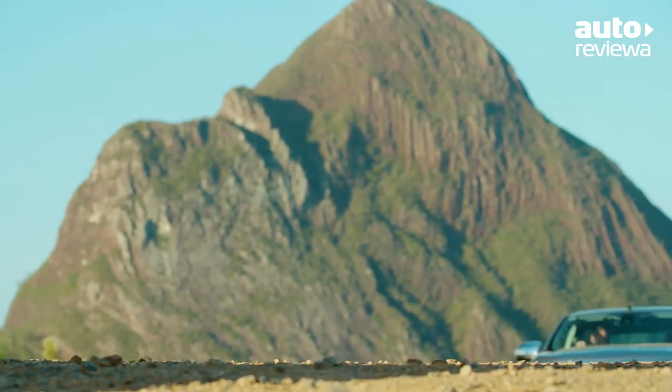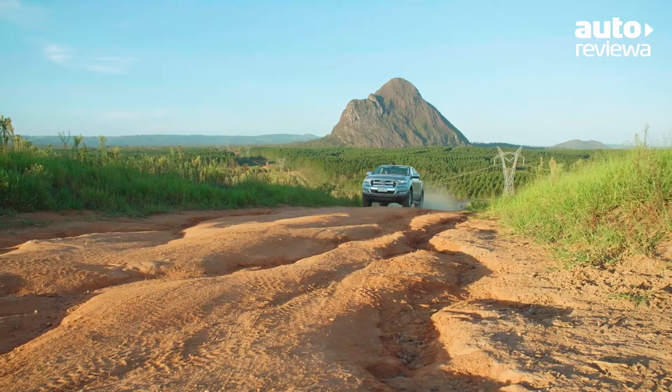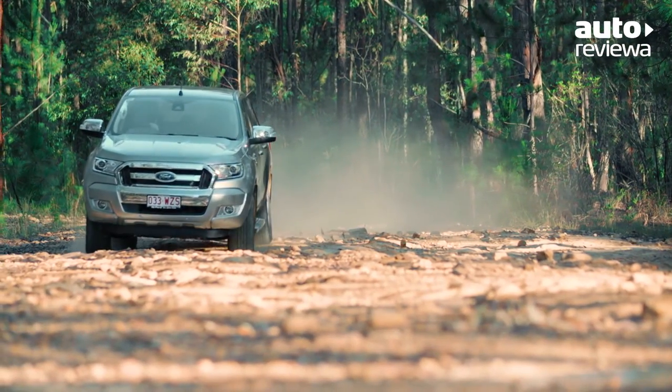The 2017 Ranger has been awarded the maximum 5-star ANCAP safety rating. Upgrading to the optional technology pack adds adaptive cruise control with forward collision alert and lane departure warning with lane keep assist.